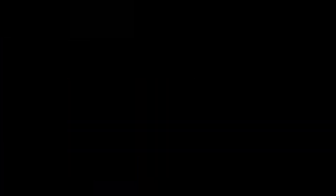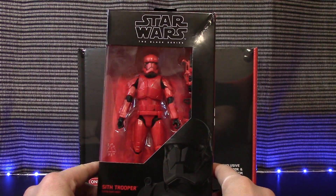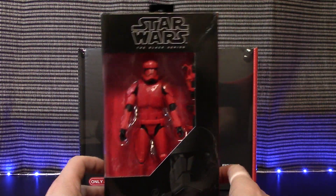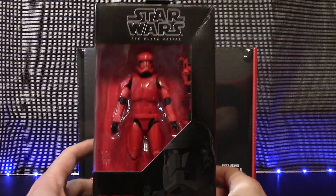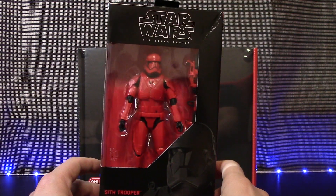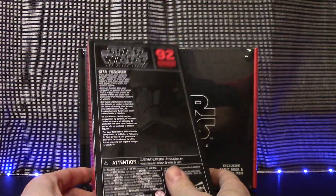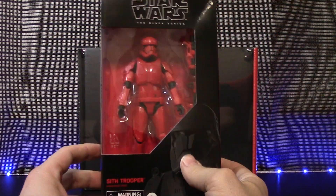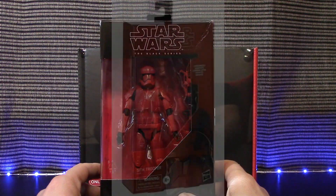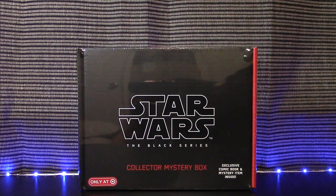Continuing on, we have the Sith Trooper — this is one I actually ordered from eBay; I didn't pick it up on Force Friday, but it is part of the wave and I did get the entire wave. Unfortunately it came damaged from Amazon Prime — there's no padding and no box around collector series items, which is ridiculous. I'll probably open it up and use it in a troop-building scene later. The Sith Trooper does look very nice. I also ordered two carbonized Sith Troopers from Amazon, so hopefully those will be coming soon.